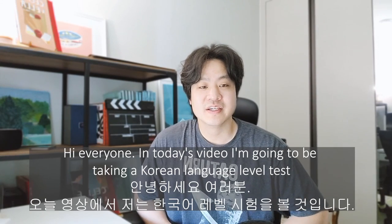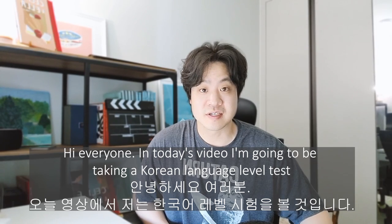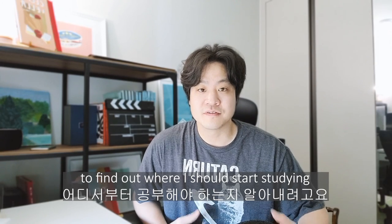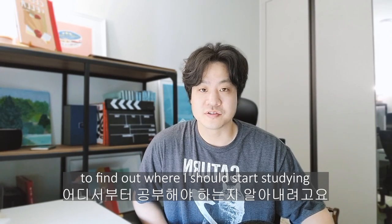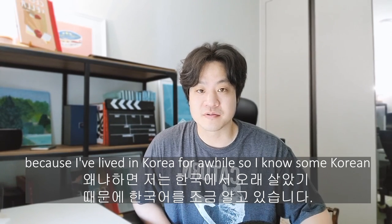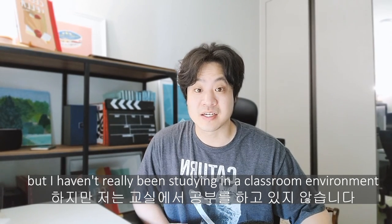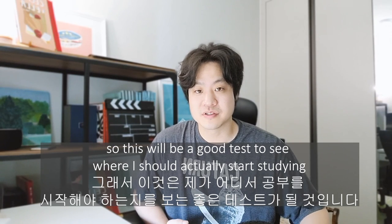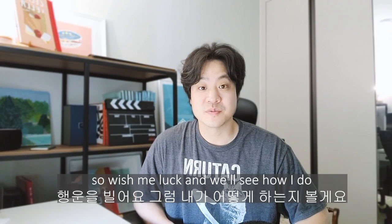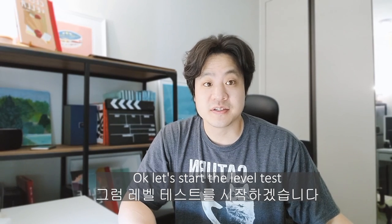Hi everyone. In today's video, I'm going to be taking a Korean language level test. I'm going to be taking the test found on the Talk to Me in Korean website to find out where I should start studying. Because I've lived in Korea for a while, so I know some Korean, but I haven't really been studying in a classroom environment. So this will be a good test to see where I should actually start studying. So wish me luck, and we'll see how I do. Okay, let's start the level test.